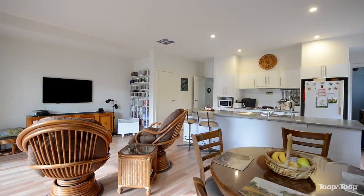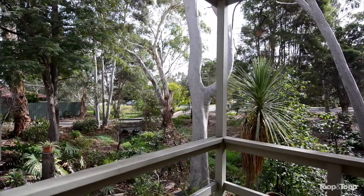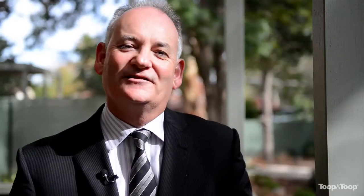A couple of big features with the property being completely detached and just having this amazing outlook — it certainly would attract anyone looking for that peace and tranquility. For more information on this lovely home, just give me a call, or have a look online at 2-24kennedy.toop.com.au.